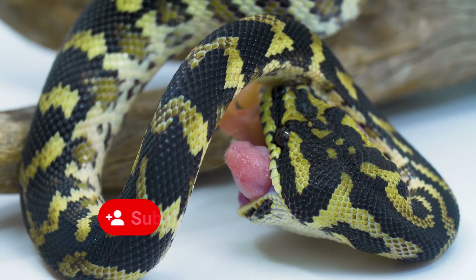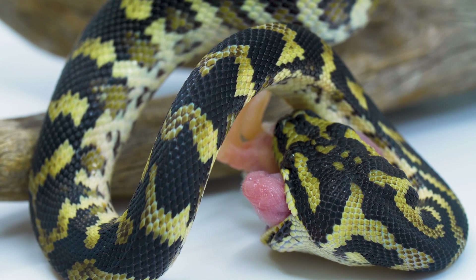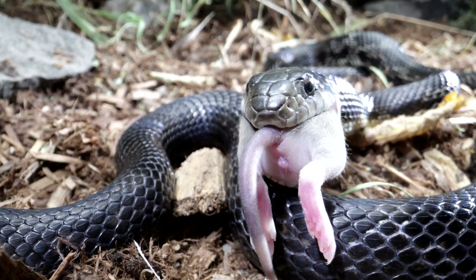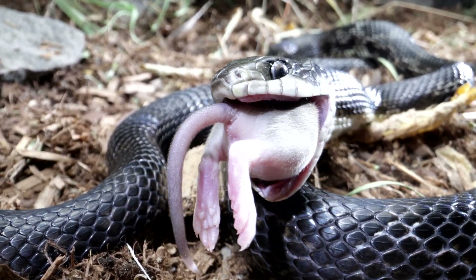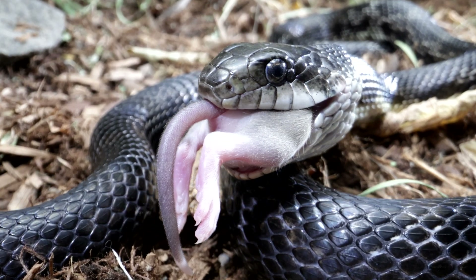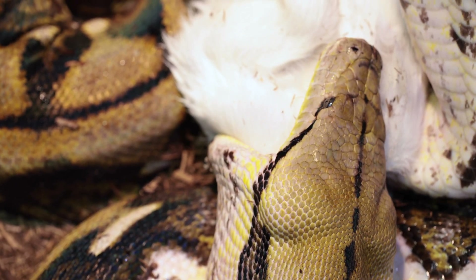One of the most unique features of snakes is their ability to swallow prey whole. Unlike other animals that use their teeth to chew food, snakes have a specialized jaw that allows them to open their mouth very wide and swallow prey much larger than their own head. Some snakes can even eat prey that is larger than their entire body.